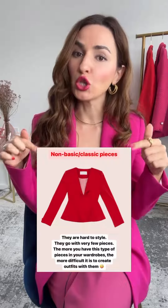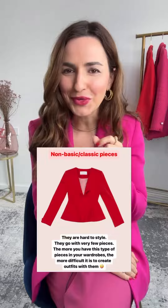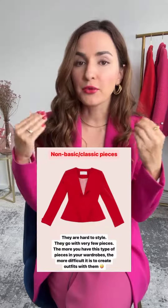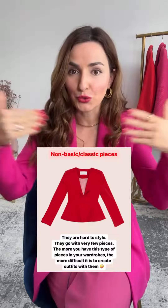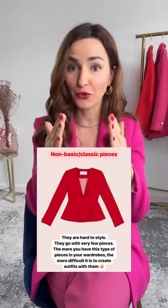You also have pieces that are not classic, which means those pieces are visually very interesting looking. But the challenge with them is that they are so difficult to mix and match. The more you have these types of pieces, the more difficult it is to create actual outfits. So you may have a lot of clothing but very few outfits.